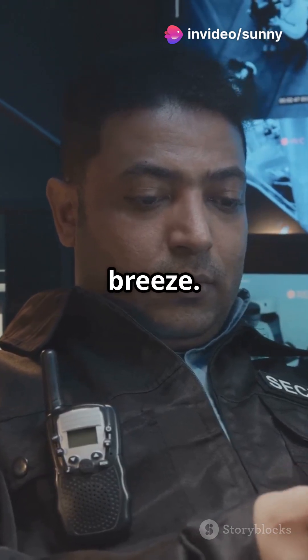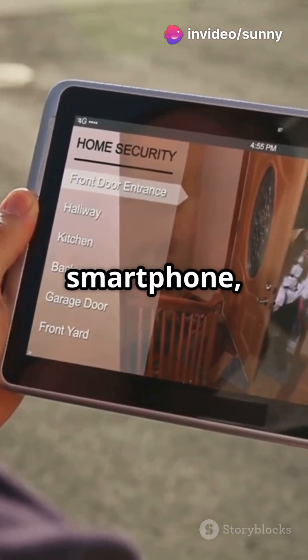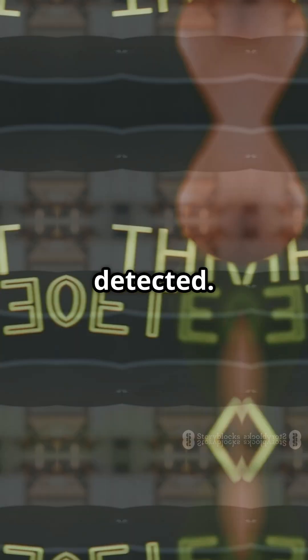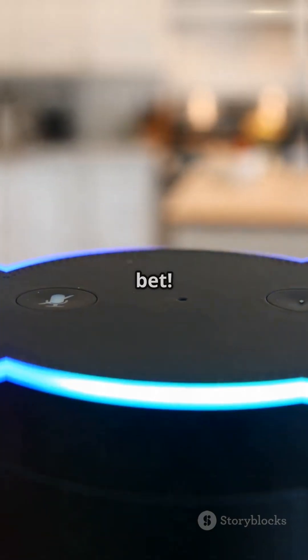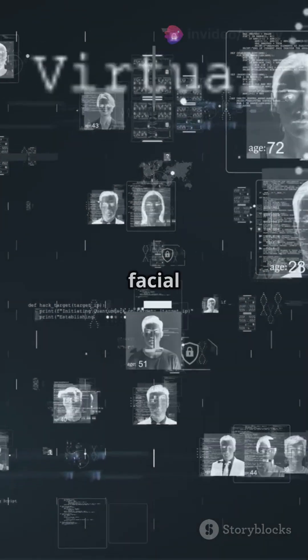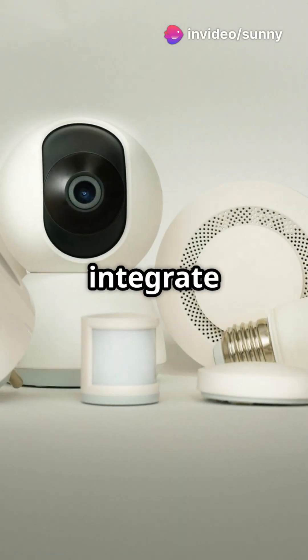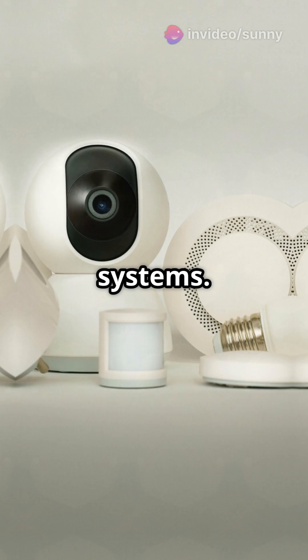Remote monitoring is a breeze. Check live footage from your smartphone, tablet or computer, no matter where you are. Get instant alerts when motion is detected. Smart features? You bet. AI-powered motion detection, facial recognition and cloud storage are just a few perks. They also integrate with Alexa, Google Assistant and other smart systems.